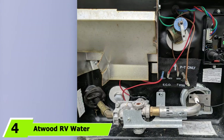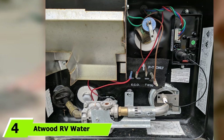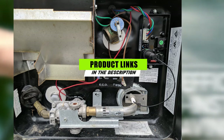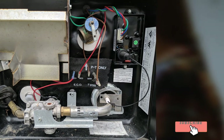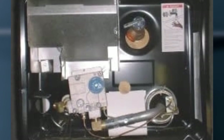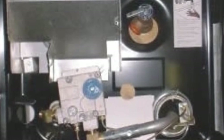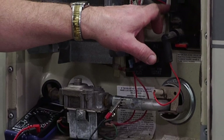At number four we have the Atwood RV water heater. This 8,800 BTU six-gallon water heater lets you enjoy hot showers whenever you want, as long as you have access to gas, electricity, or both. It offers fast recovery and more hot water cycles with less cold water. It comes with a door that gives you access to about 95 percent of its serviceable and replaceable internal parts, and the door also allows you to use the heater both indoors and outdoors.